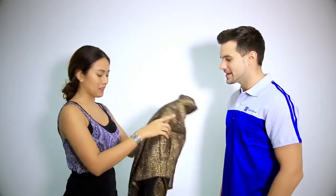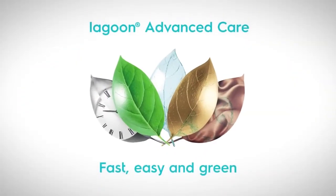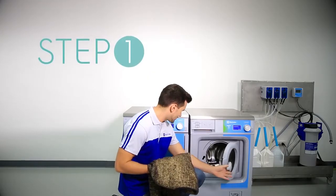Your customer needs her 100% wool and viscose jacket ready to be worn in less than one hour. It's not a challenge anymore. Electrolux, introducing Lagoon Advanced Care.